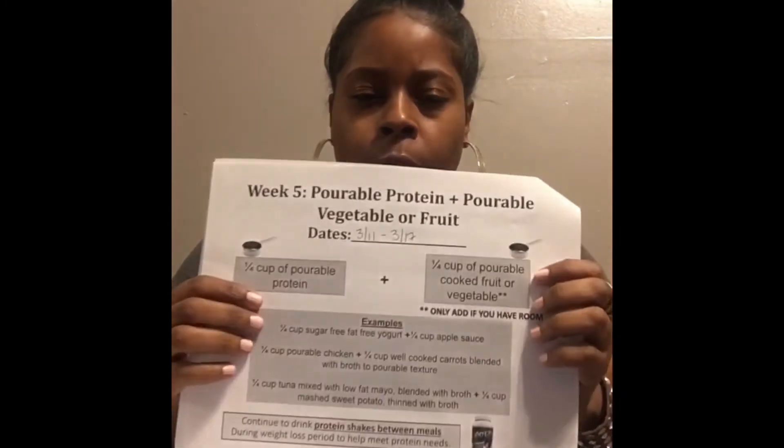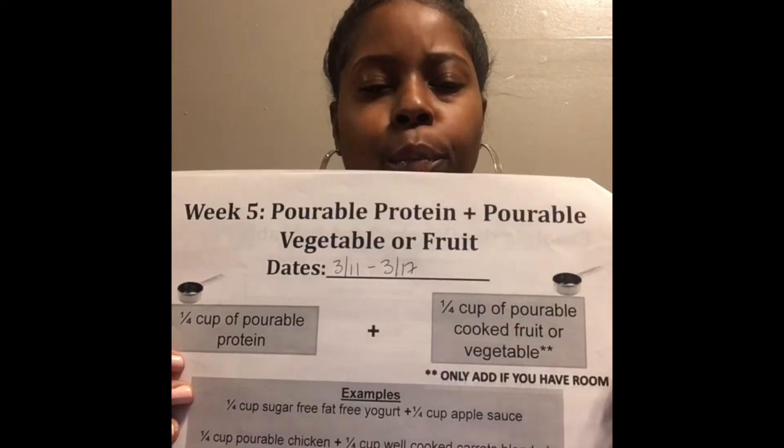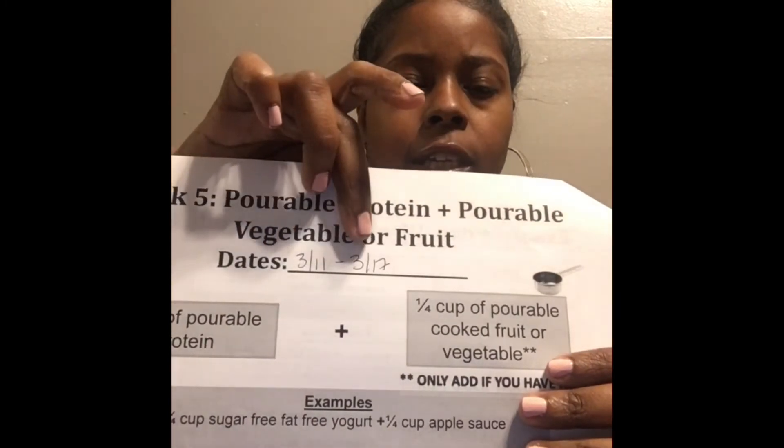I want to tell y'all what stage I'm in. I am in week five, which is pourable protein plus pourable veggies and fruit. I start that today, 3/11 to 3/17. So what is pourable protein and pourable veggies and fruit?